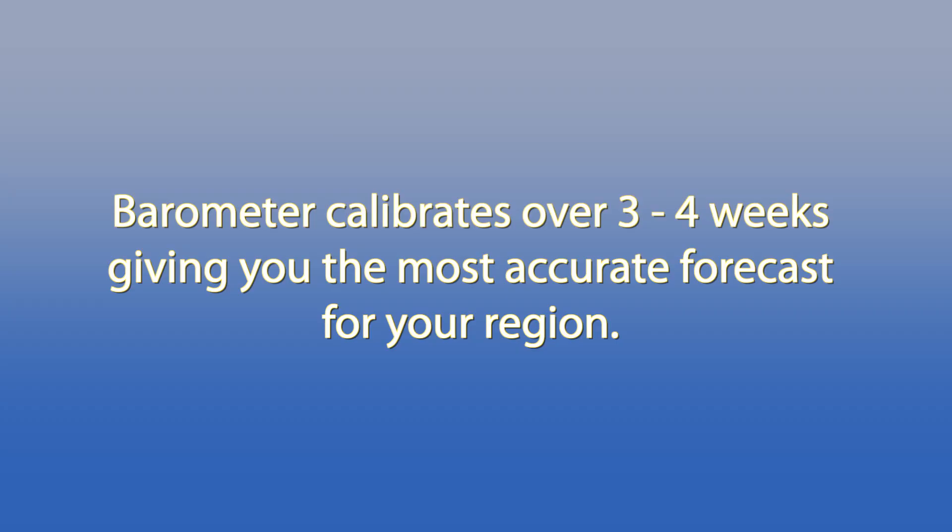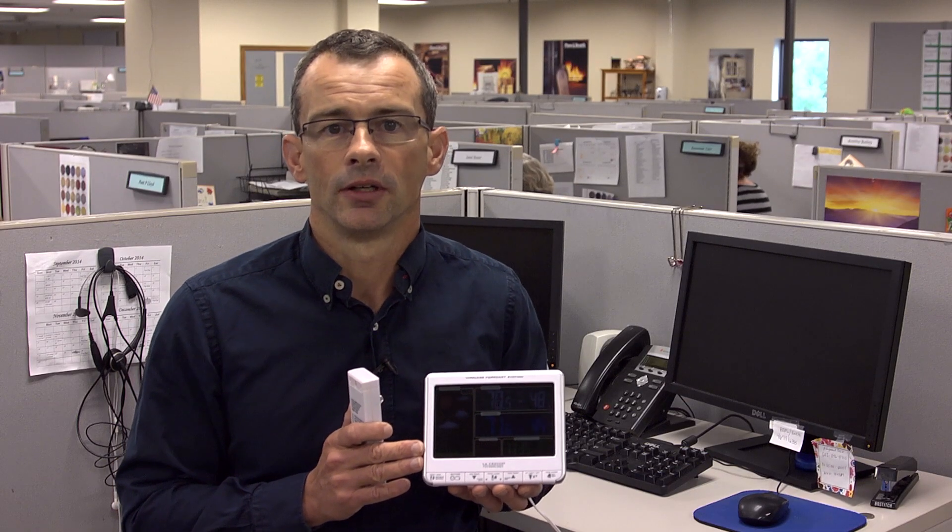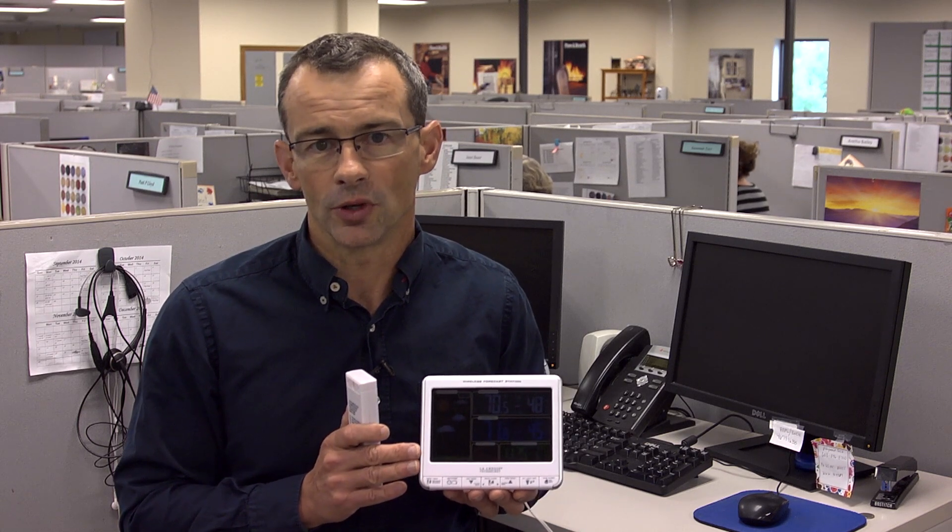This is not a wall-mounted unit, so you'd want to sit it on a kitchen counter, on a shelf, a windowsill, or a bedside table. It has a barometer which will take four weeks to calibrate, and after that four weeks it will give you a much more accurate forecast.